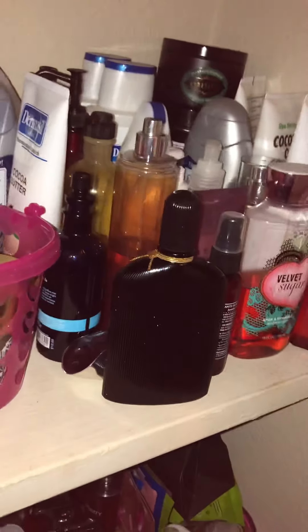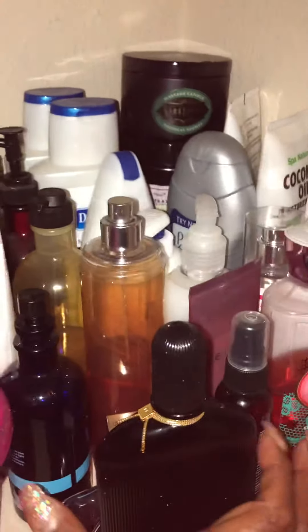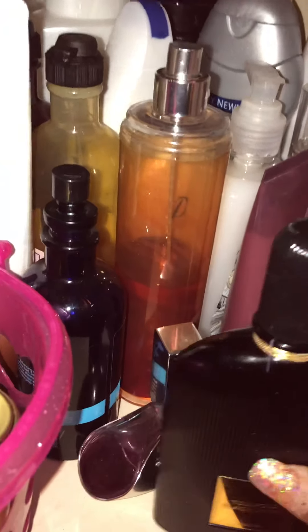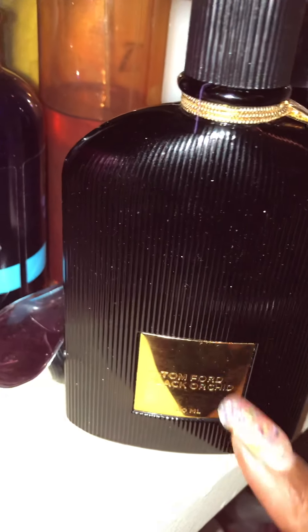Let's go down to the next shelf. These are my perfumes that I love. This is Tom Ford — smells so good.